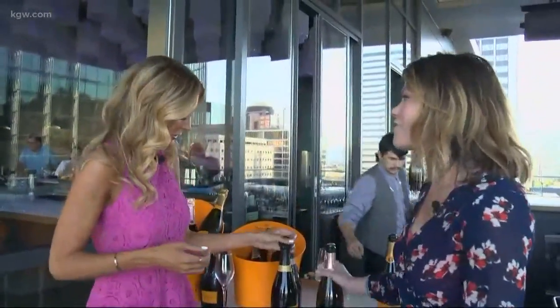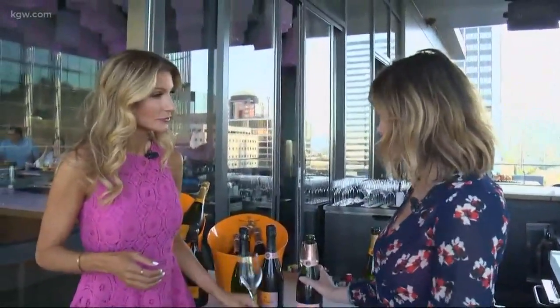Bubble bar sounds fantastic to me right off the bat. So tell us what's going on. So every Wednesday night we're going to be from seven to nine, featuring a different producer that's making champagne or sparkling from around the world.